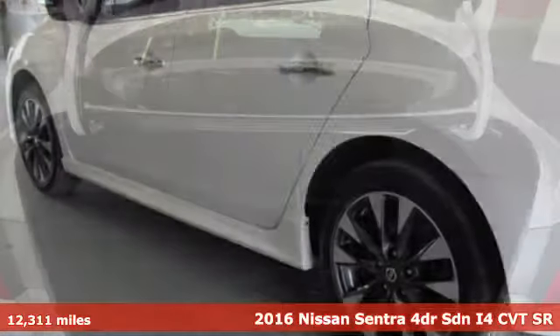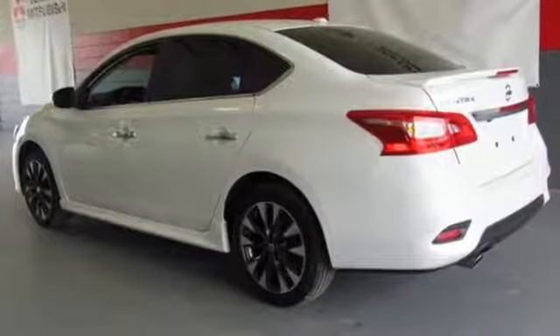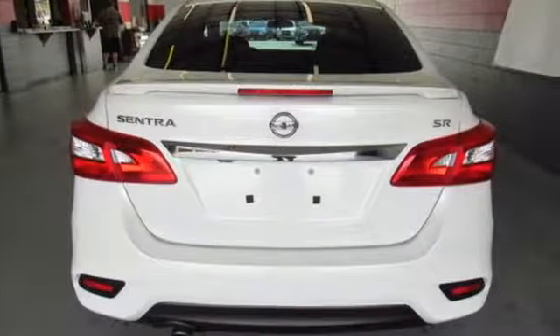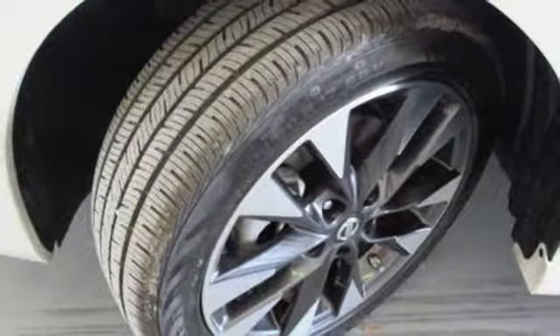Features include Bluetooth wireless audio streaming, power heated mirrors, front heated sports seats, driver and passenger front and seat mounted airbags, intelligent key, and front driver and passenger heated seat back.